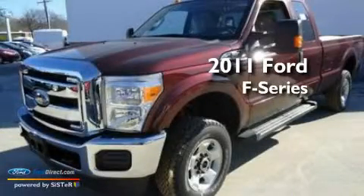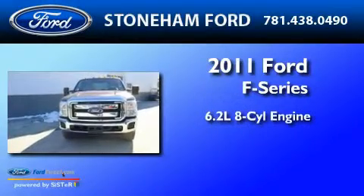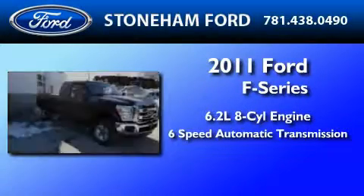This is a brand new 2011 Ford F-350. It has a 6.2 liter 8-cylinder engine and a 6-speed automatic transmission.